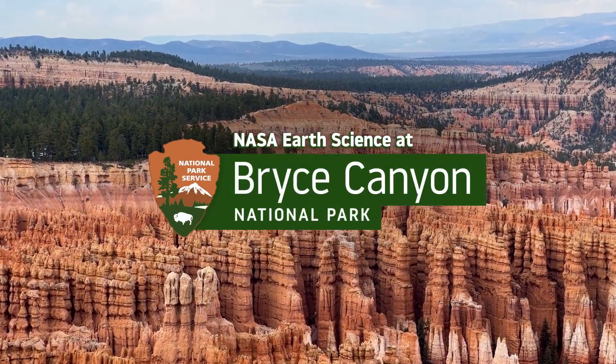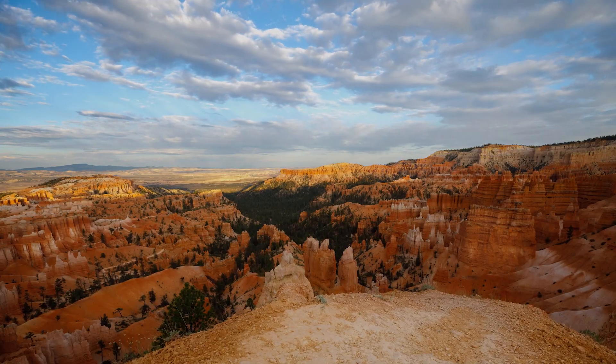What all can you see at Bryce Canyon? From here along the rim, you can see our rock formations called hoodoos. And because we're at 8,000 feet above sea level and have excellent air quality, in some places the only thing preventing you from seeing further is the curvature of the earth.